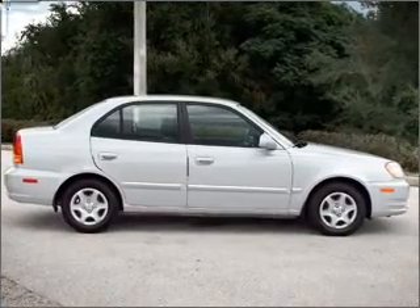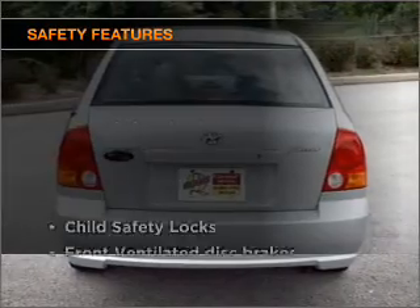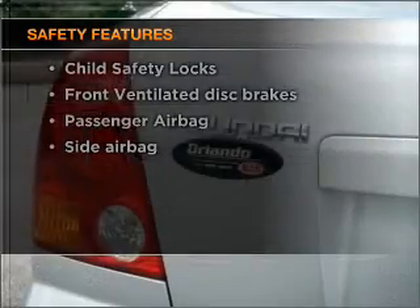Power steering. An AM-FM stereo. An adjustable tilt steering wheel. If safety is a high priority, rest assured knowing that these top safety components are included.